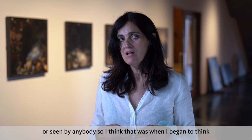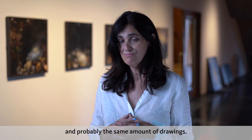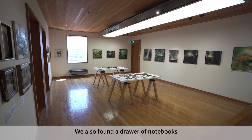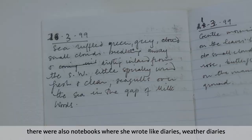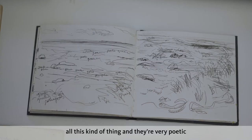So I think that was when I began to think, we have got a really significant body of work here — a life's work — because there's now over 250 paintings, and probably the same amount of drawings. We also found a drawer of notebooks stretching right back to the early 60s, poetry notebooks, and also notebooks where she wrote like diaries — weather diaries — where she wrote every day about the light and the weather and colours and all this kind of thing.